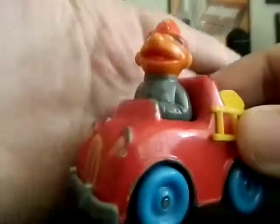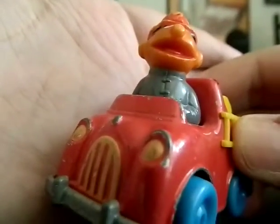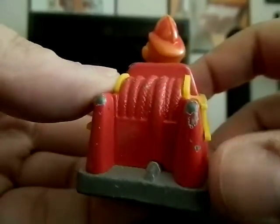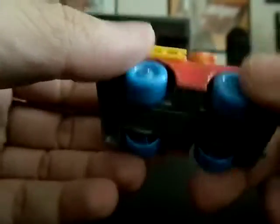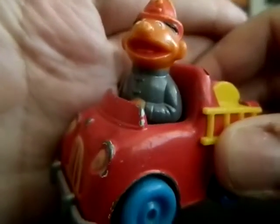Next is a 1981 Sesame Street Ernie fire engine. It's slightly worn — I mean, come on, it's from 1981 — so it does have a little bit of play wear and some paint chips. It's another heavy all-metal car, except for the plastic tires. I got that one for a dollar.